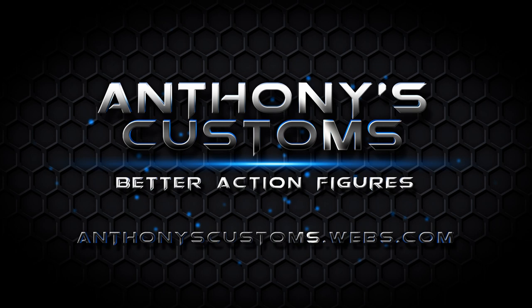What's up guys? This is Anthony from Anthony's Customs, and for this video we're going to look at some of the highlights from New York Comic Con.